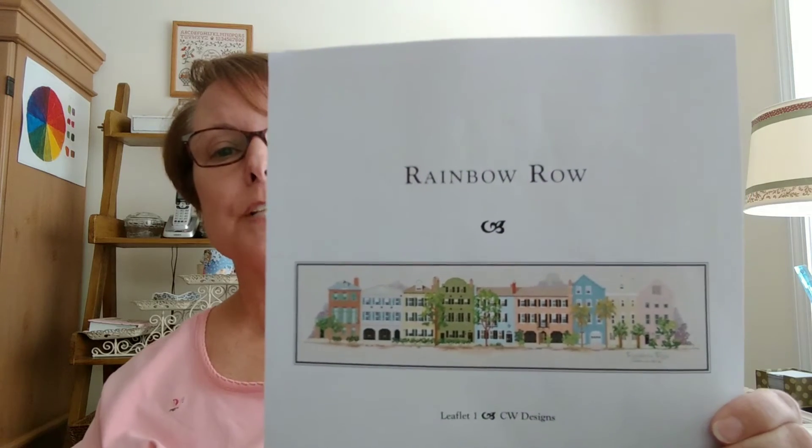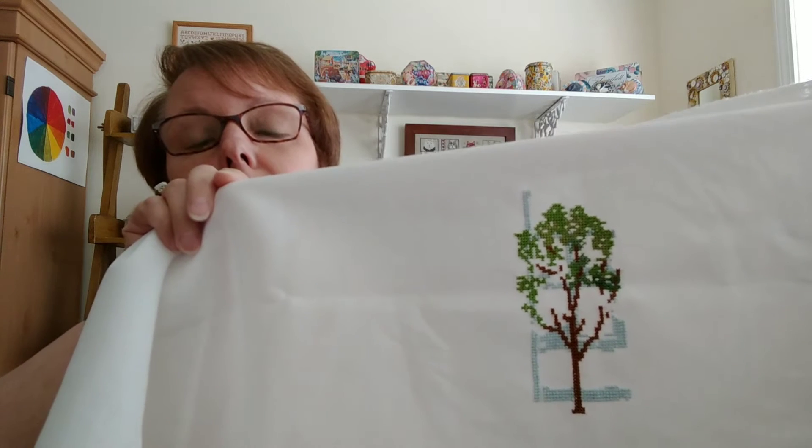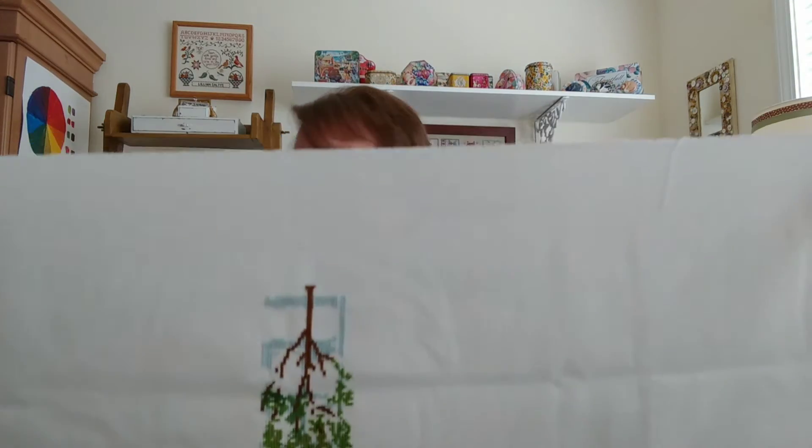My next WIP is Rainbow Row by CW Designs. My daughter-in-law and son got me this chart for Christmas — they had gone to Charleston, South Carolina, saw Rainbow Row, and stopped in a shop to get me the chart. I really like it, it's so pretty. I was lucky enough to go to Charleston last month and actually see it in person, having never been before — it was a really fun trip. I'm stitching it on 32-count Jobelin in ivory. It has a lot of colors and it's going to be a big challenge. The fabric itself is about 36 by 17, so it's going to be a labor of love, but I think it's going to be wonderful when it's done.